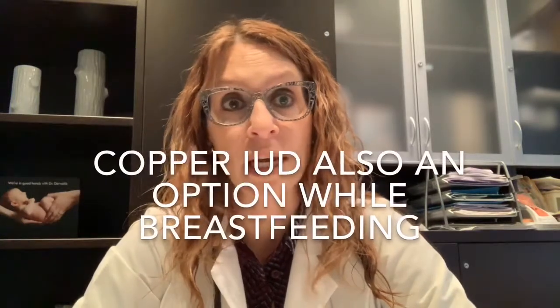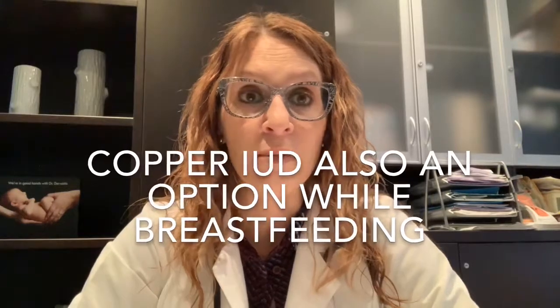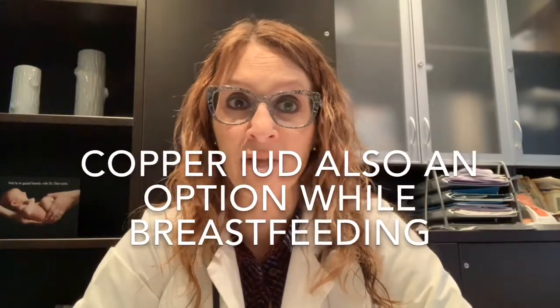The copper IUD is also an option in breastfeeding patients. However, women might expect heavier or more painful periods upon the return of menstruation, and so for that reason it doesn't tend to be one of our first-line recommendations because of those potentially negative menstrual bleeding side effects.